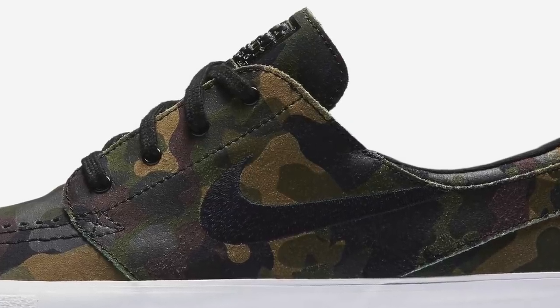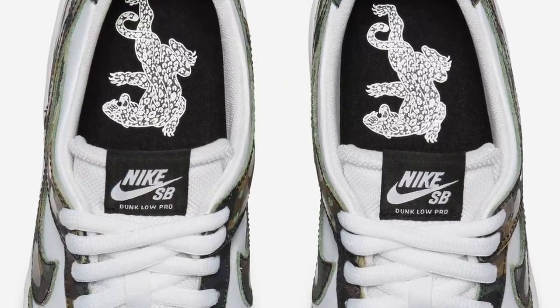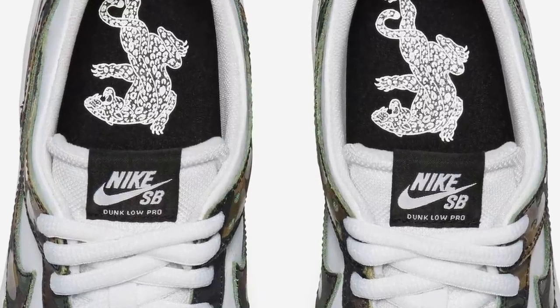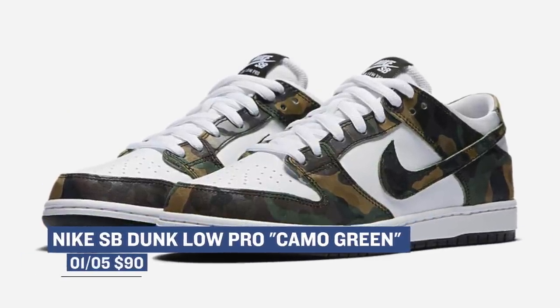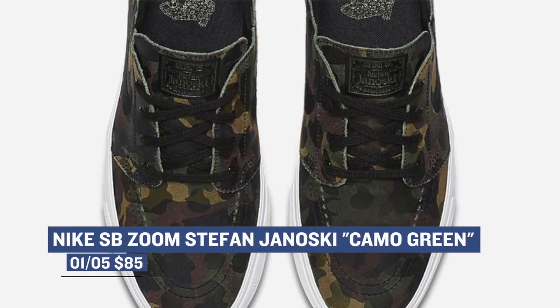If you're a Nike SB fan and happen to also like camo, you have two choices today. Both the Stefan Janowski and the Dunk Low Pro will carry that green camo moniker, and though the Janowski probably gets the lion's share of the colorway, you can grab both pairs right now — the Dunk Low costing you $90 for the Pro model and the Zoom Janowski costing you $85.